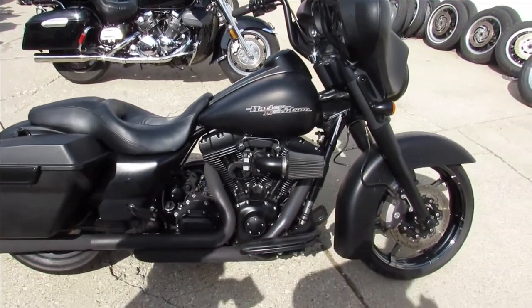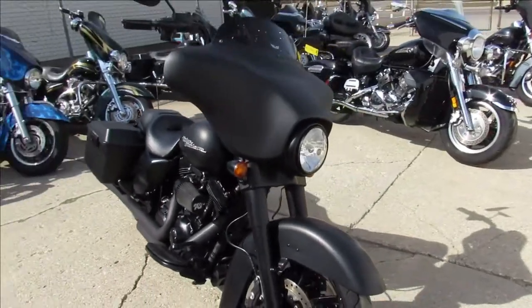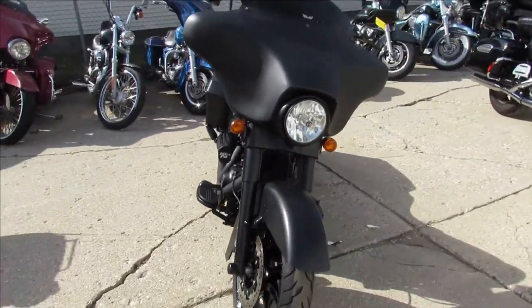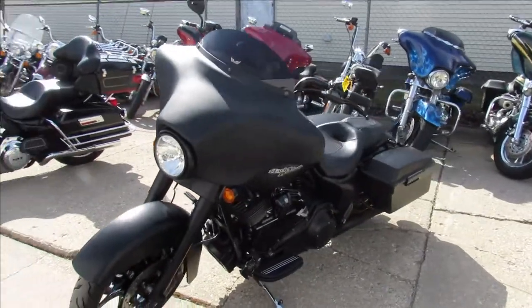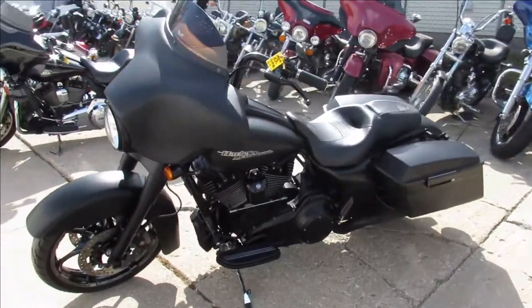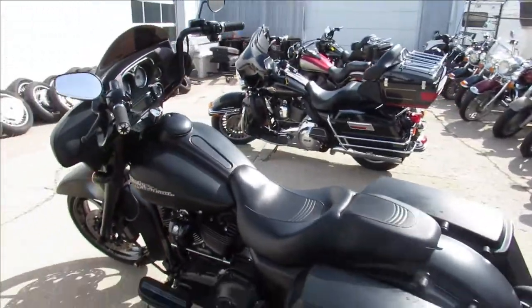Hey guys, anybody looking for a super cool Street Glide? We got it here. This thing is awesome. It's a 2013, comes in a flat denim black paint, and the whole thing's blacked out — black front end. It's a sharp, clean bike. This is one good looking ride, guys. It's got a blacked-out exhaust on it.